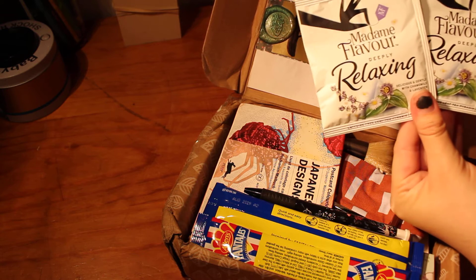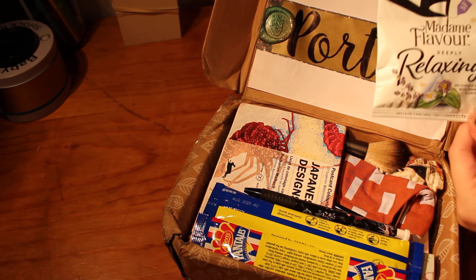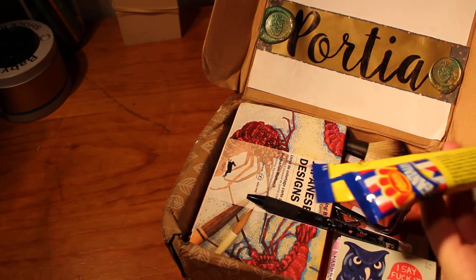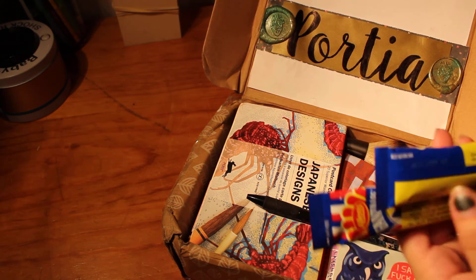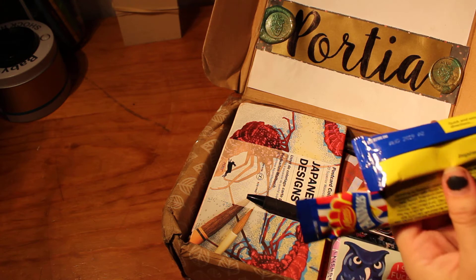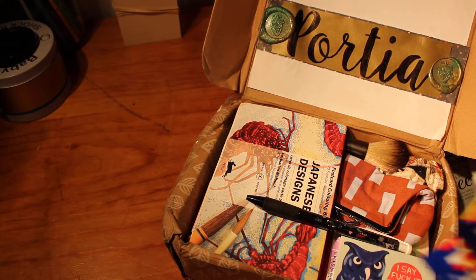Some deeply relaxing chamomile and lavender — that sounds perfect. I think I might actually have a cup of that before I get off to bed tonight. Wow, she's really jam-packed this full of some goodies. Oh, it's hot chocolate! I've seen Ellen's lollies before — we have them over here in New Zealand and they are amazing.